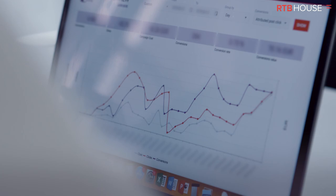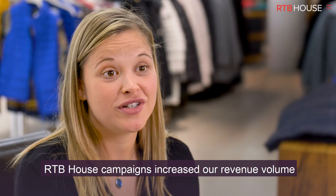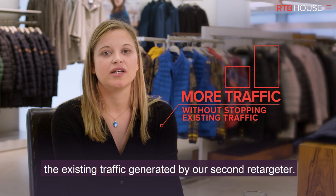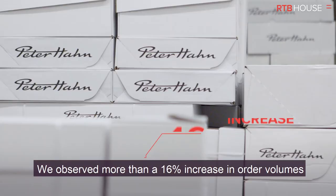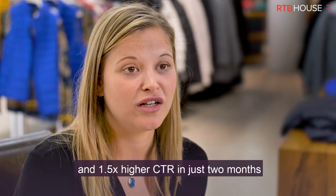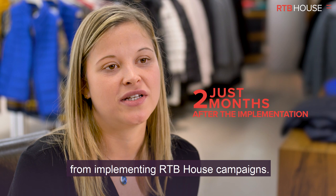Once launched, we could see results almost immediately. RTB House campaigns increased our revenue volume while maintaining our pre-agreed cost revenue figures. In addition, RTB House generates more traffic for Peter Hahn without stopping any of the existing traffic generated by our secondary retargeter. We observed more than a 16% increase in order volumes and a 1.5 times higher CTR in just two months from implementing RTB House campaigns.